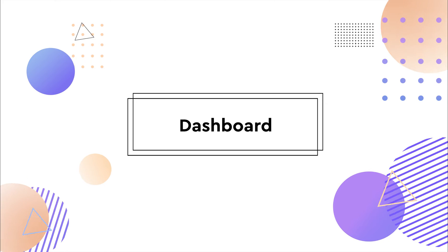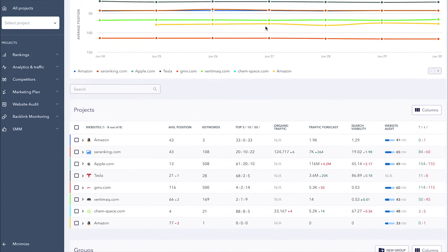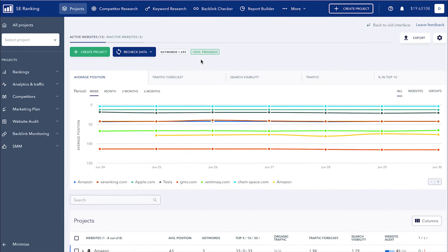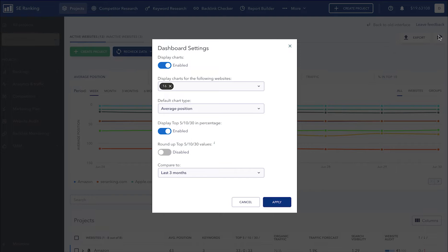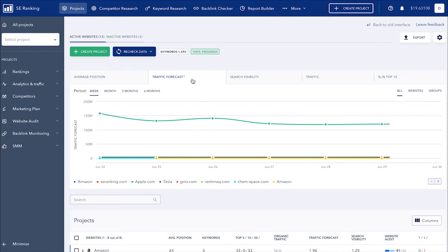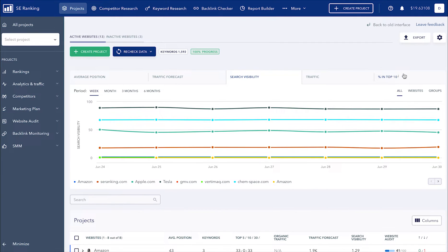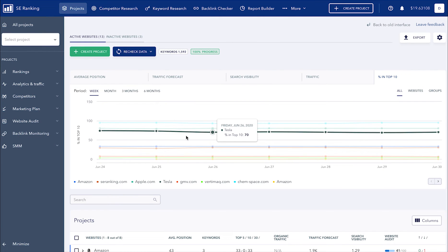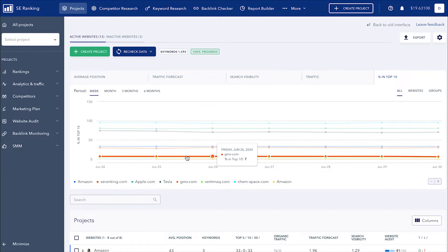Let's take a look at the main dashboard. Here you can find summary data on all of your projects and quickly check up on all of their changes. You can easily customize the dashboard however you want by moving sections around and personalizing the interface. The updated charts by default display the average ranking position of your projects, but you can also switch to see the traffic forecast, search visibility, and the percentage of your keywords ranking among the top 10 search results. Every chart is now more informative and understandable, enabling you to quickly analyze the data you need.